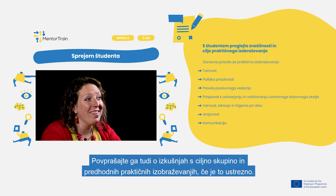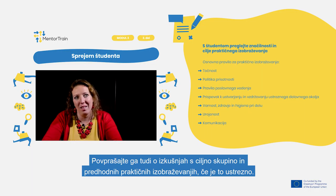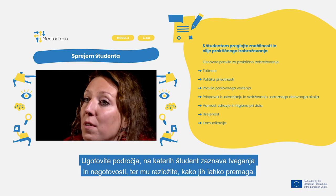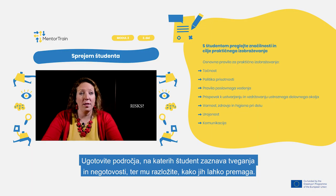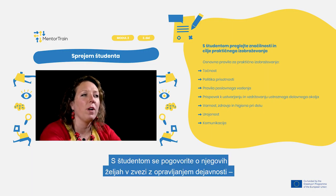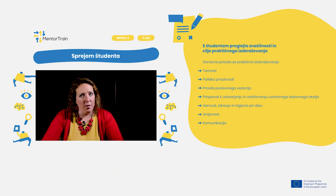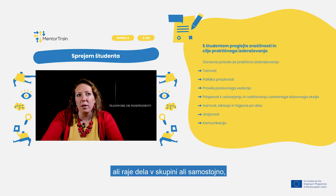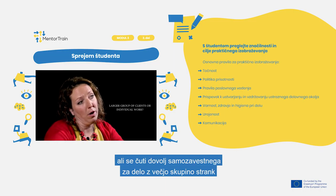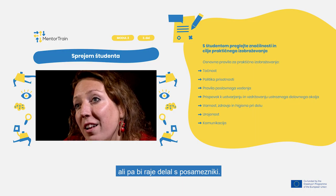Don't forget to ask the apprentice about their experience with the target group and previous apprenticeships, if relevant. Also find out what the apprentice perceives as risks or uncertainties, and explain how to overcome them in the workplace. Discuss the apprentice's preferences in terms of activities performed — whether they prefer teamwork or independent work, and whether they have the courage to work with a large group of clients or would prefer individual work.